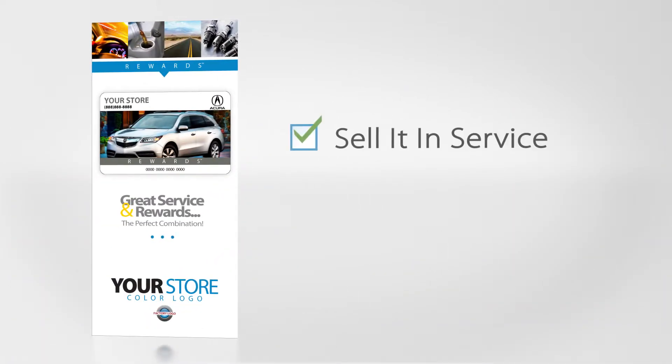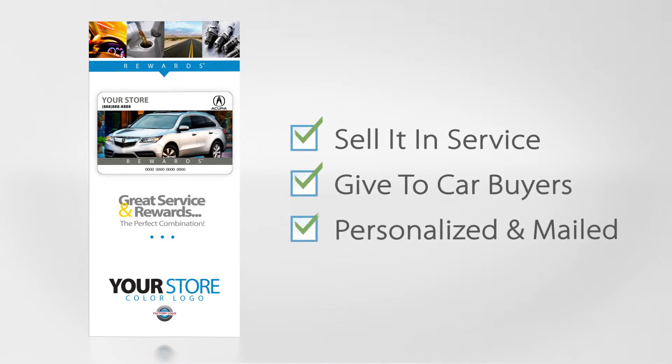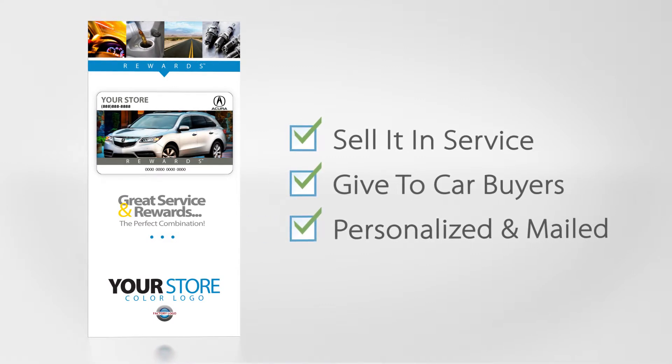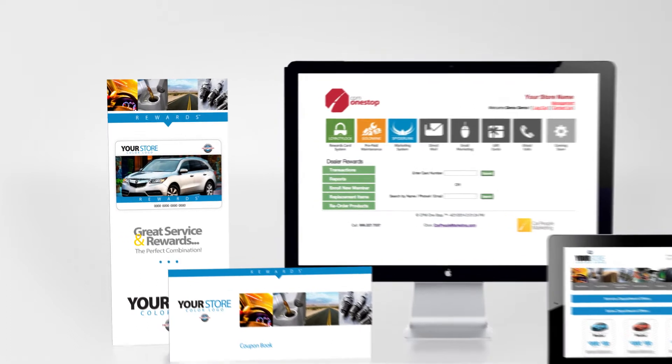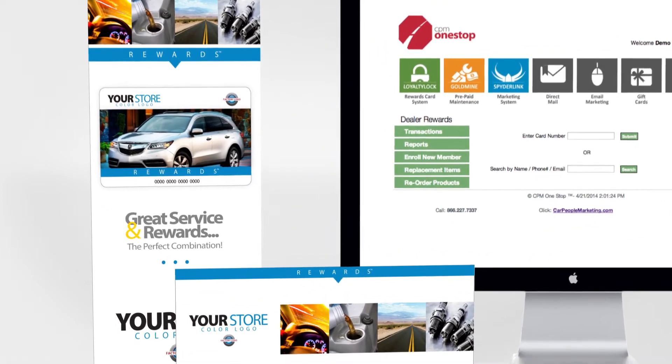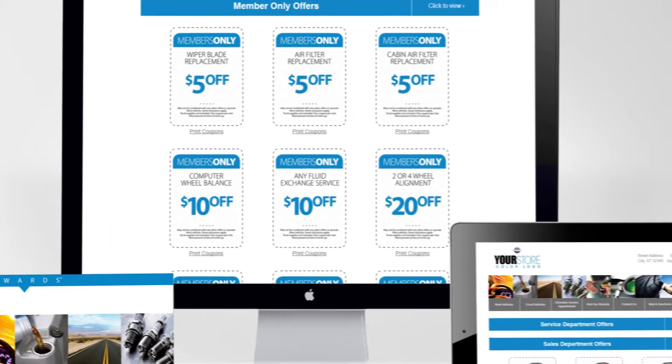It also includes deluxe membership packs that can be sold in service for a profit, given to car buyers at time of purchase, or personalized and mailed as a thank you gift that increases first time service visits. Deluxe memberships include a rewards card, a thank you message, and a customized coupon book with service discounts, customer referral offers, and trade-in incentives.